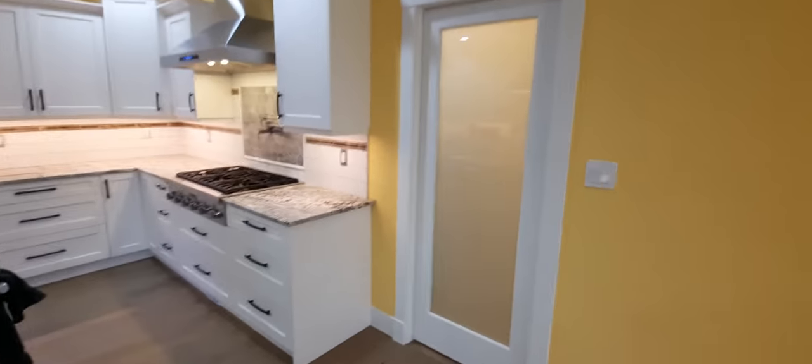We go from the kitchen into the pantry, which is on a double swinging door. It turns around and goes the other way so we don't run into each other.